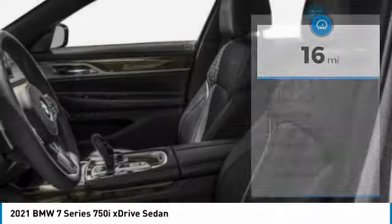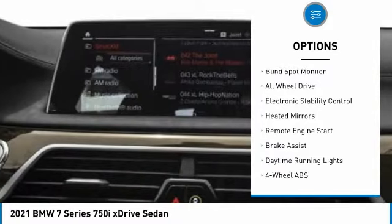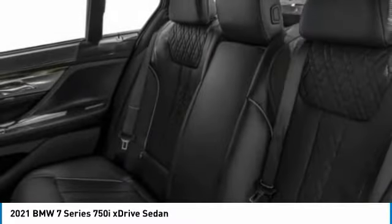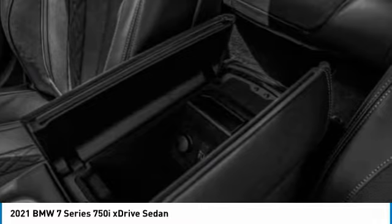Here are some of this vehicle's great options: tire pressure monitoring system, dual moonroof, turbocharged, blind spot monitor, all-wheel drive, electronic stability control, heated mirrors, remote engine start, brake assist, and daytime running lights.